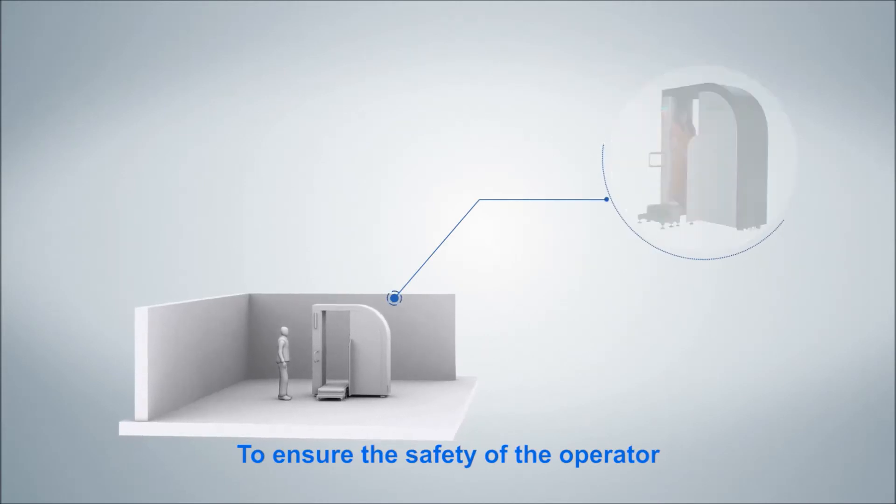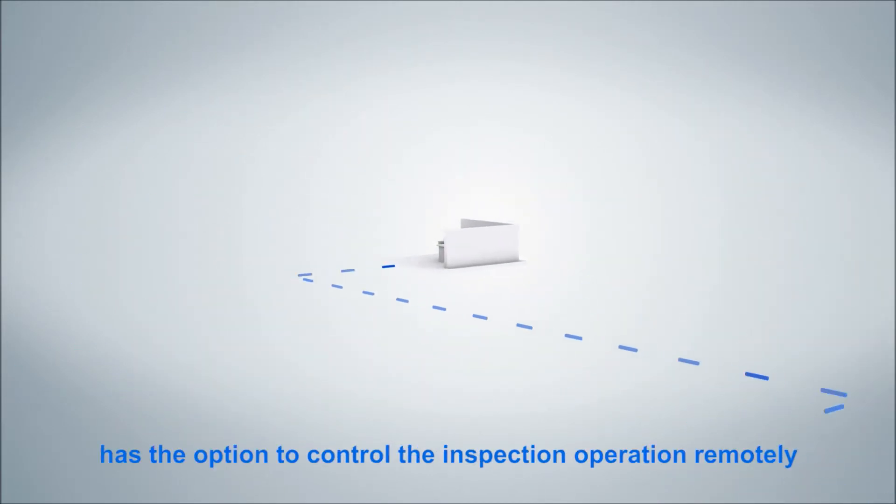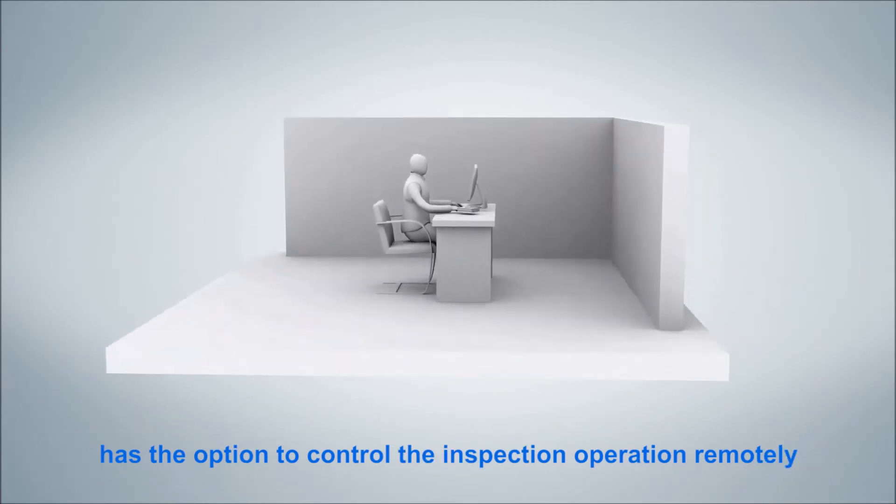To ensure the safety of the operator, the HT2000GA has the option to control the inspection operation remotely.